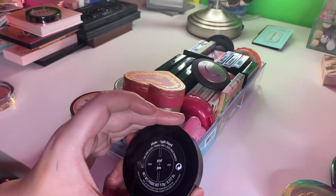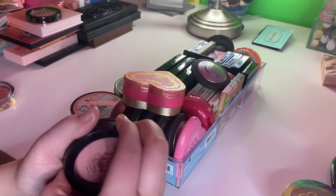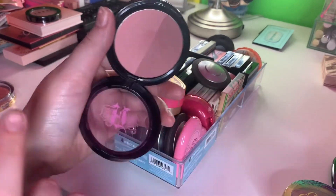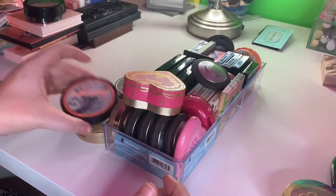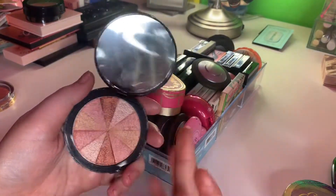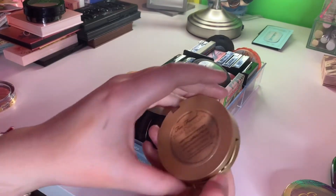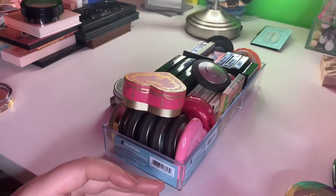Kat Von D blush in Piaf and Poe — I've had this for a long time and I love this blush so much, I'm keeping it. I have this one in Peach Party by Soap and Glory and I just gotta get rid of it. This is a bronzer — Chocolates Dark Chocolate Soleil — keeping this, love it.